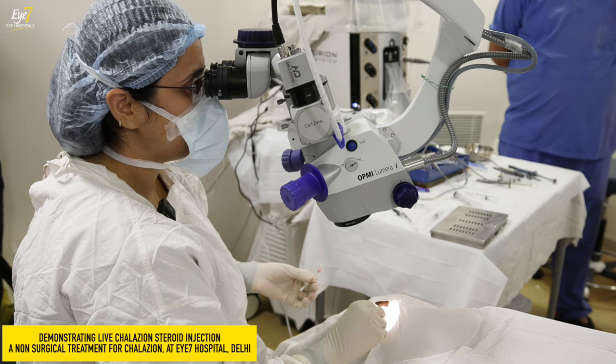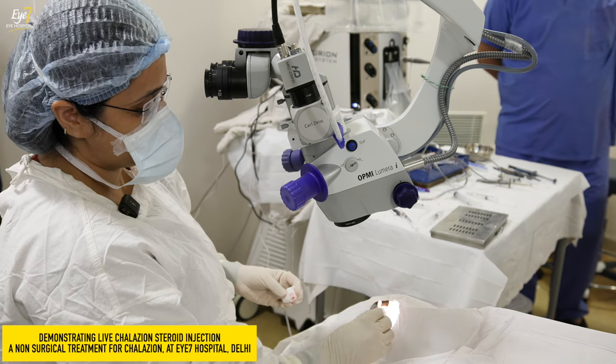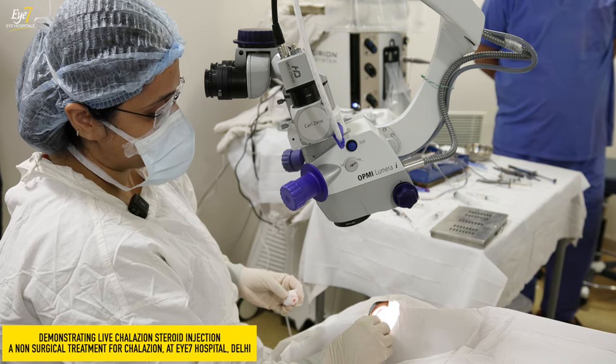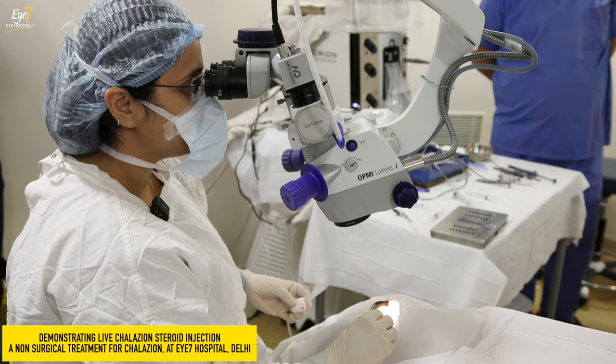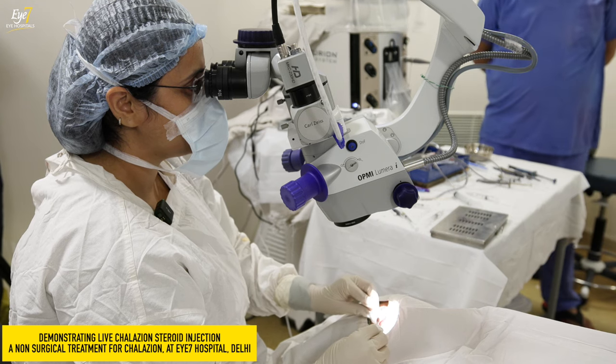We will wait for another one week for the steroid to act. The steroid will reduce the inflammation and will shrink down the size of the chalazion. It will actually resolve it completely.